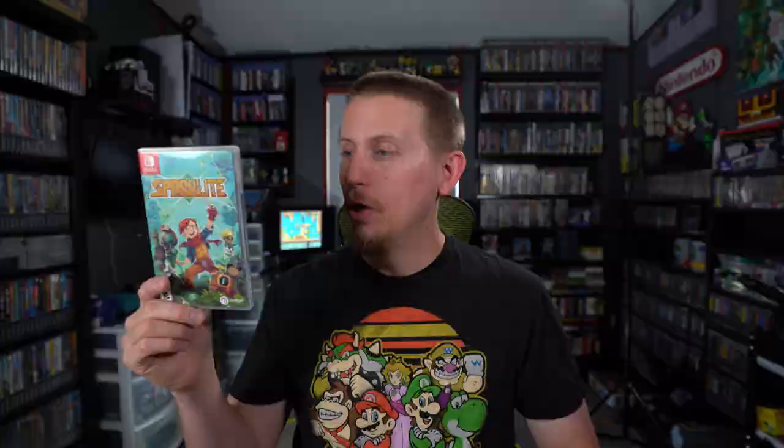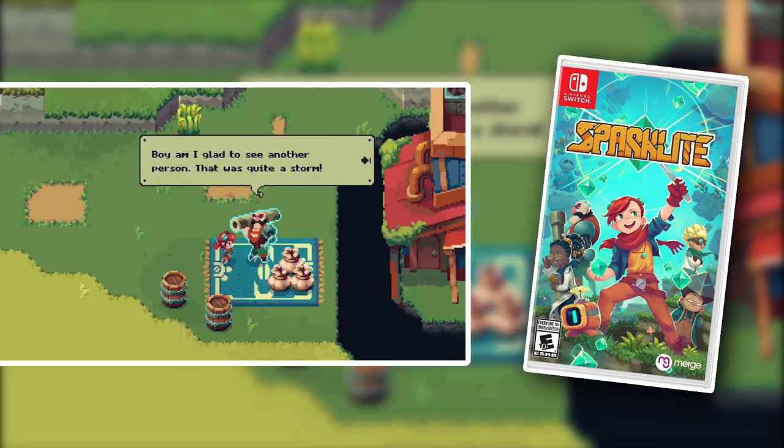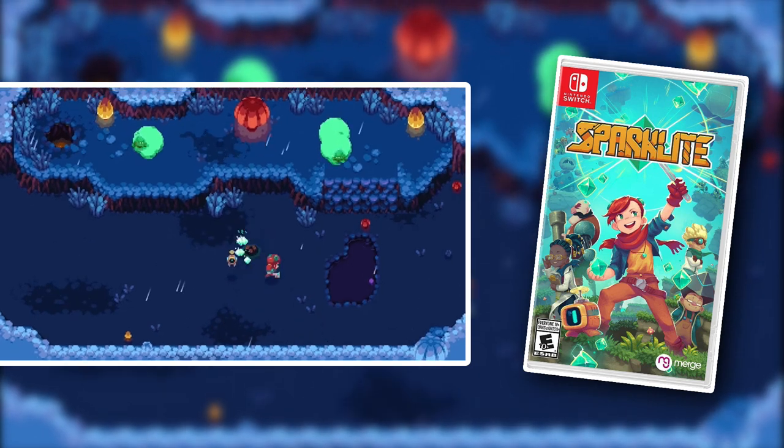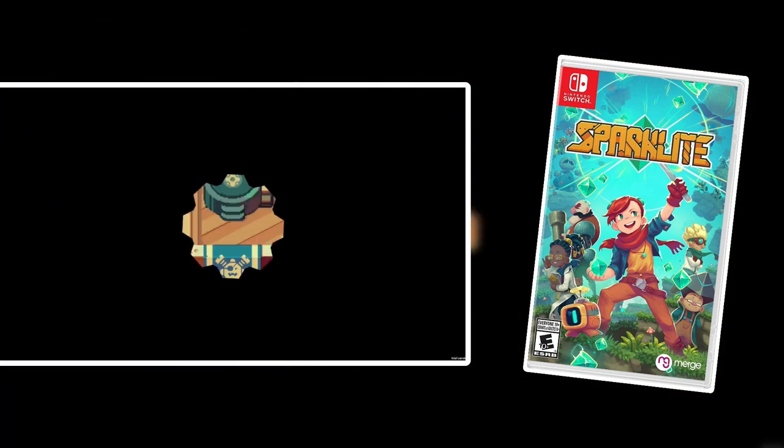If you are a fan of roguelike or roguelite games, then you need to check out Sparklight. This is a very, very fun roguelike game where you're dropped down onto a planet and you have to fight, explore, and take down bosses. It's pretty hard, but it's a lot of fun and you can also play this one cooperatively. So I highly recommend Sparklight.